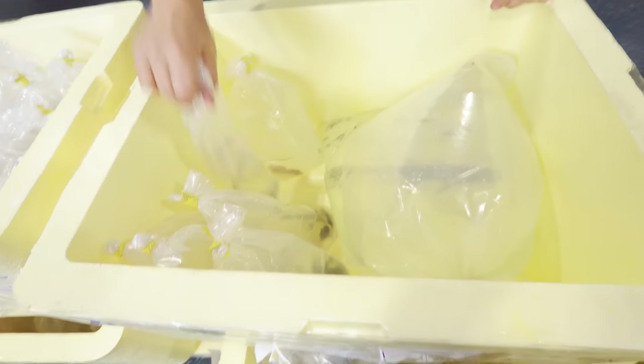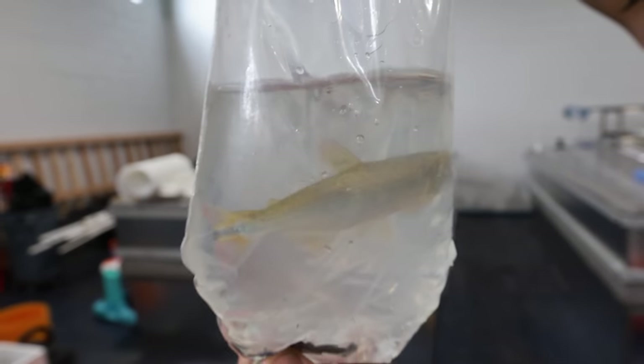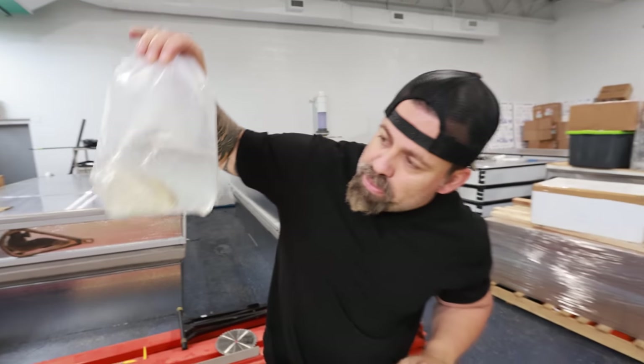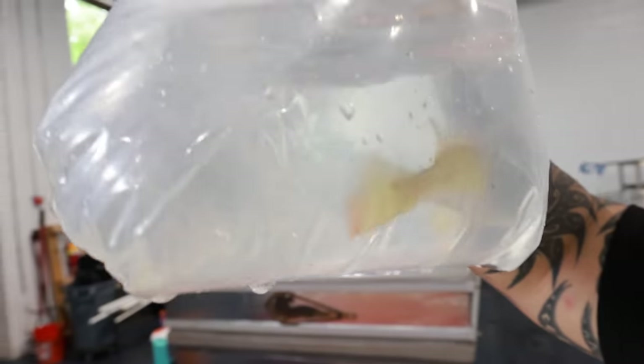These guys look like dorados — yeah, there's a lot of dorados all throughout. We need the dorados, and these are the true golden dorados from Brazil, so they're going to be nice, big, and golden.